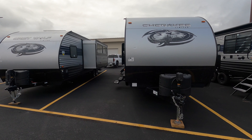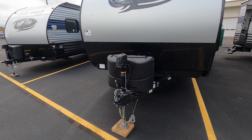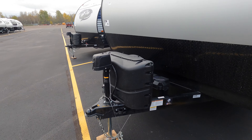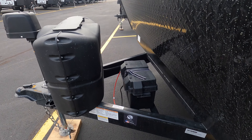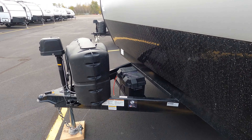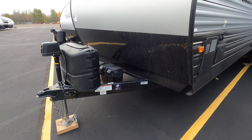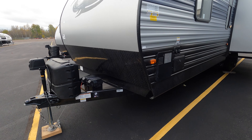This is a brand new floor plan for 2022. The Cherokee does have two 20-pound propane tanks, an electric tongue jack, and is equipped with the juice pack, which comes with an onboard battery, solar panel on the roof, 12-volt refrigerator, and a diamond rock guard up front.